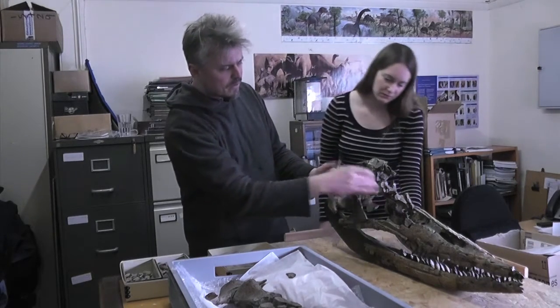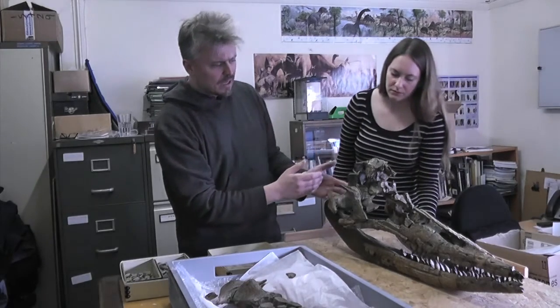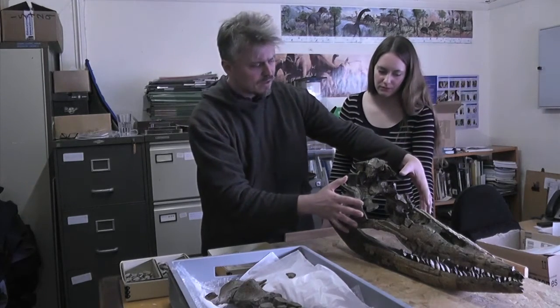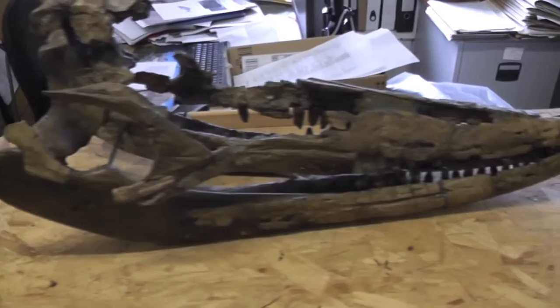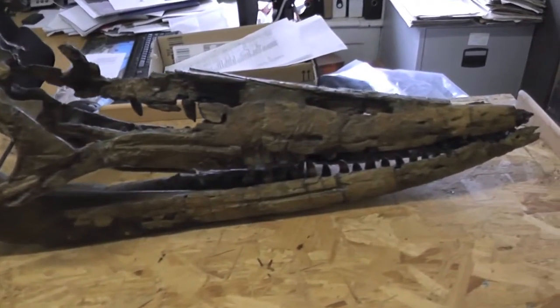There's a bone here that really needs to be rotated and moved back a bit. The whole of this top part of the skull we think needs to go forward and up. Dean, who's a real expert in ichthyosaur anatomy, is going to help us with this and explain in more detail exactly what needs to be done.